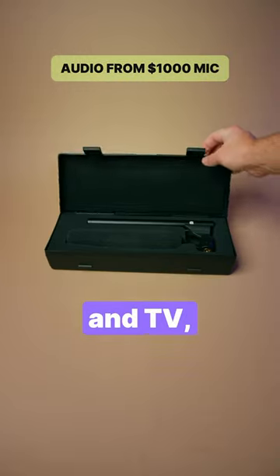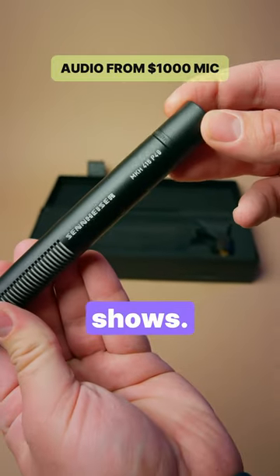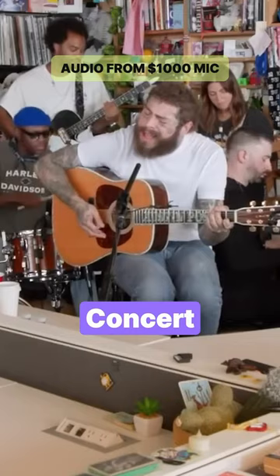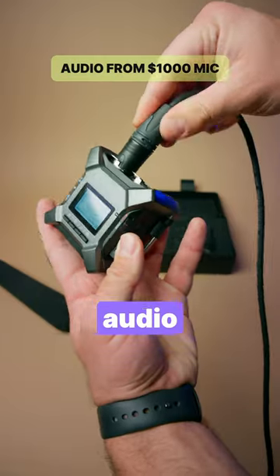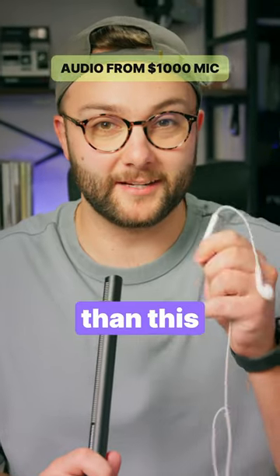And this is the Sennheiser MKH-416. Invented in the 1970s for film and TV, this mic has been used to record hundreds of movies and TV shows. On top of that, it's made quite the splash in the podcast industry and even featured on NPR's Tiny Desk concert series. It has a clean, wide-range sound and requires phantom power to function, adding the cost of an audio recorder or interface. But in my opinion, the resulting sound is much better than this thing.